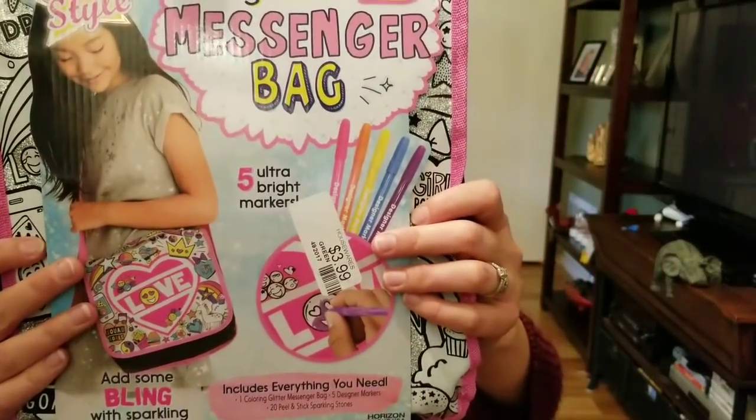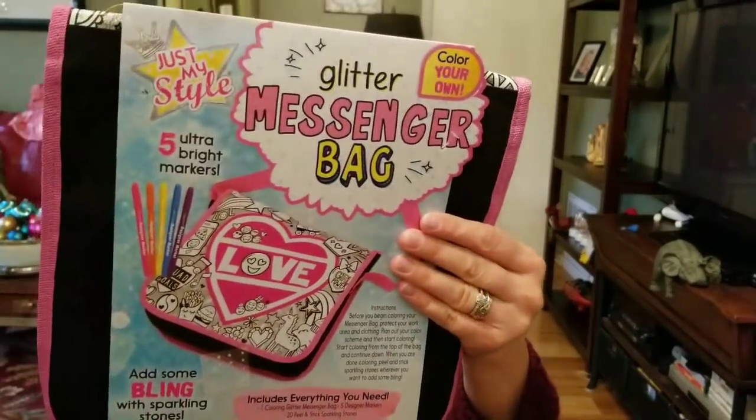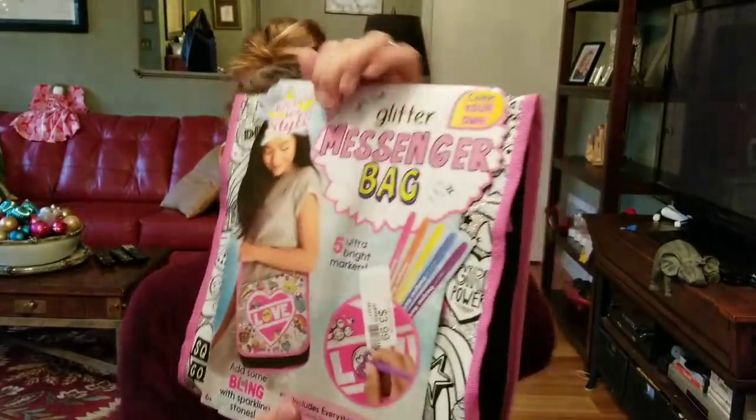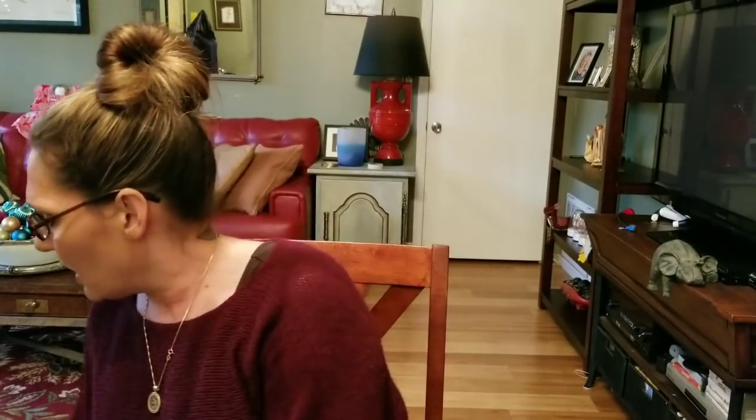I got this for my daughter for Christmas — I may give it to her grandmother to give to her. It is a glitter messenger bag you can color and put glitter stickers on. She loves activity stuff. It was $3.99, brand new, still in the box.